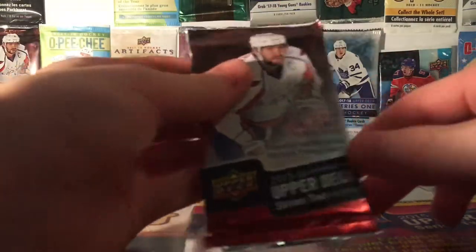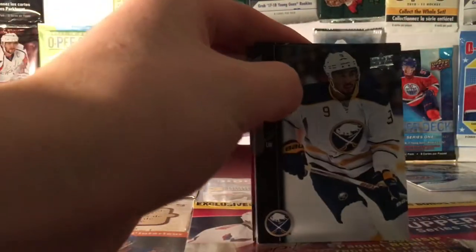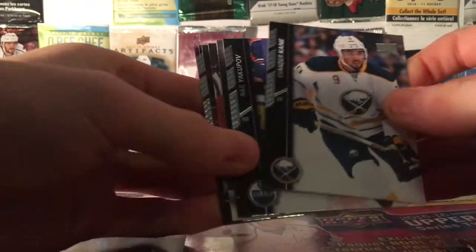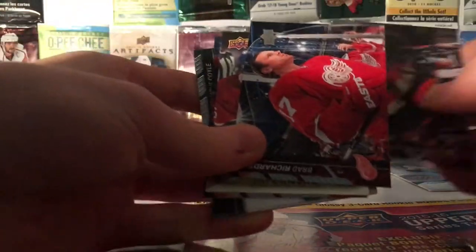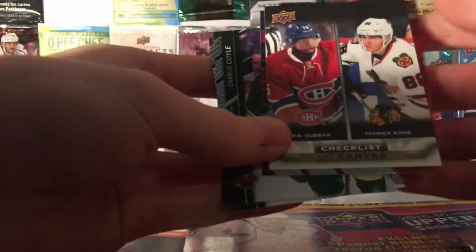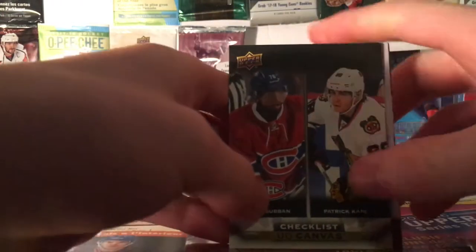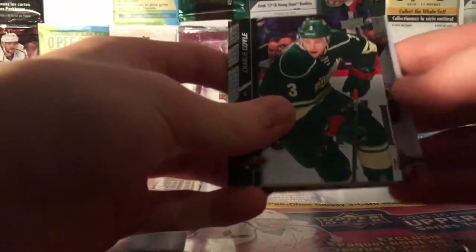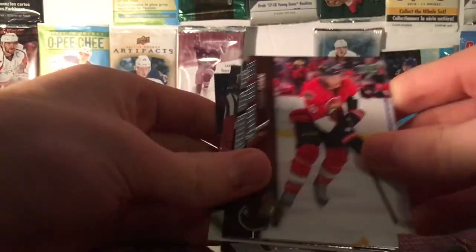Alright, next pack is Series 2, 15-16, and yeah, let's get into it. We think we got a Michael Young Guns, I'm hoping. We have Evander Kane from Buffalo, Naomi Yakupov, Mark Stone, Brad Richards. Oh nice, I have a Canvas Checklist — P.K. Subban, Patrick Kane — it's pretty nice. Scott Darling, Charlie Coyle, Bobby Ryan.